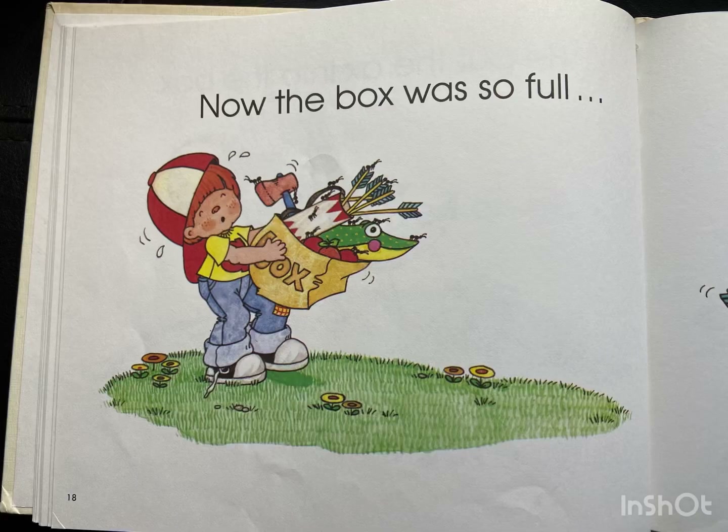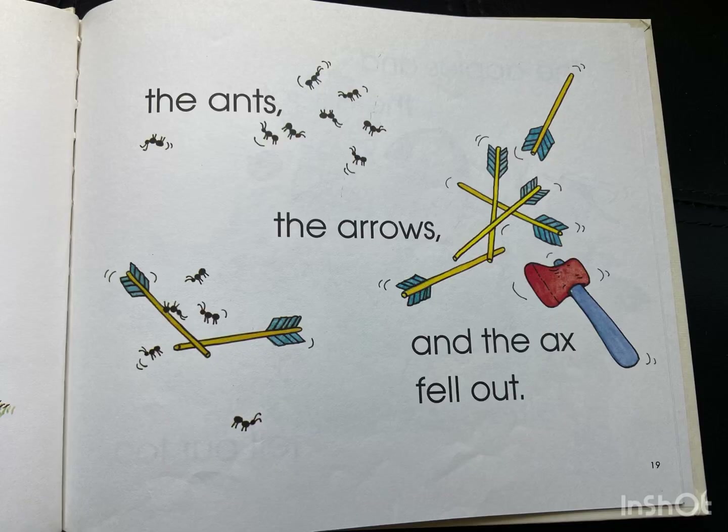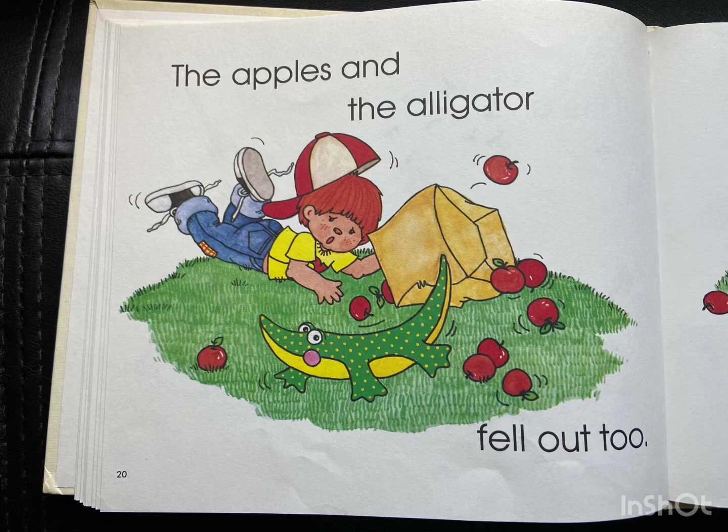Now the box was so full. The ants, the arrows, and the axe fell out. The apples and the alligator fell out too.